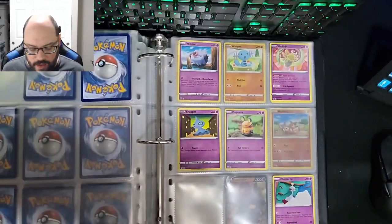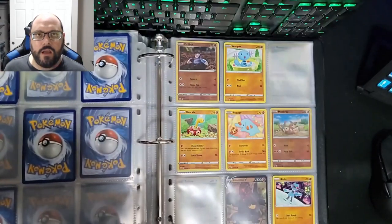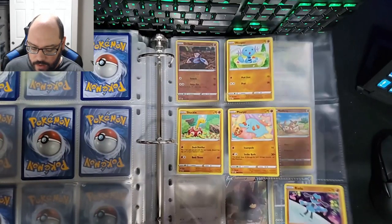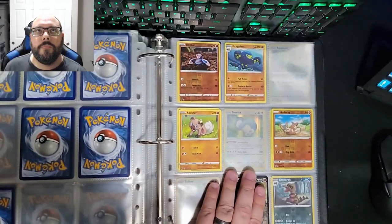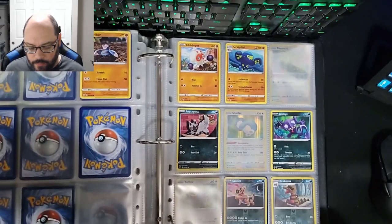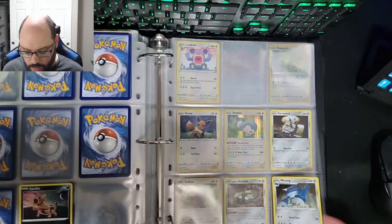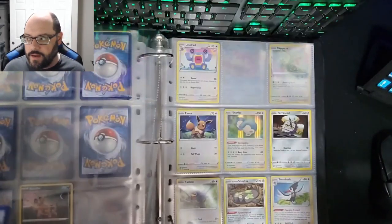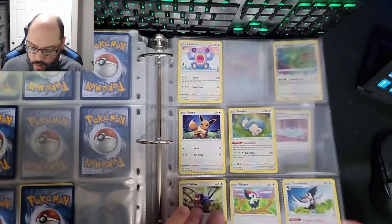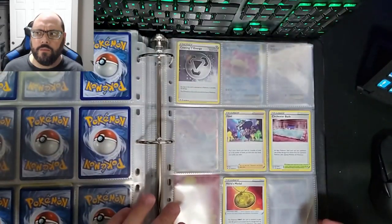I haven't collected anything yet for Champion's Path — that's the smallest card set out of any of the Sword and Shield ones. There are only 80 cards in the set including secret cards, and there are some really cool V Maxes in that one. If I can't find some cards in the wild before this video even posts tomorrow — I'm recording this late at night — tomorrow morning before work I plan on hitting up a whole bunch of stores that typically carry Pokemon cards.